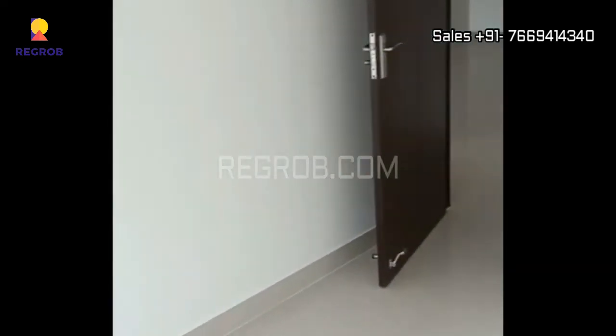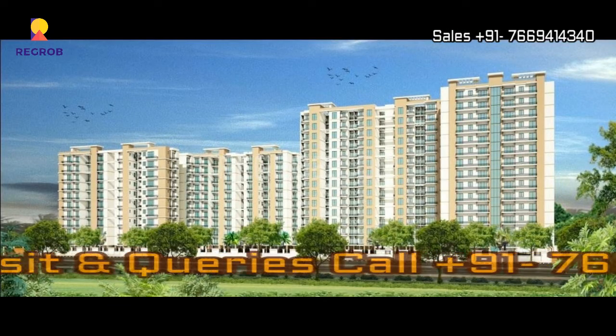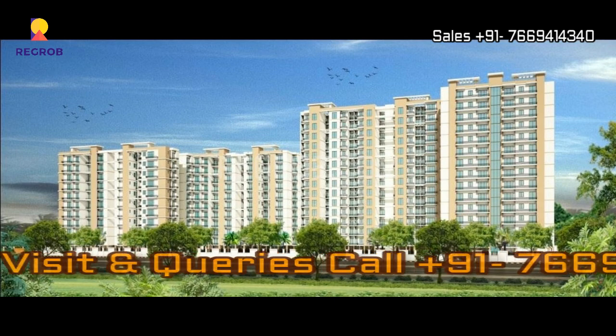So friends, this is the two BHK flat we have shown you. That's all in this video, thank you for watching.